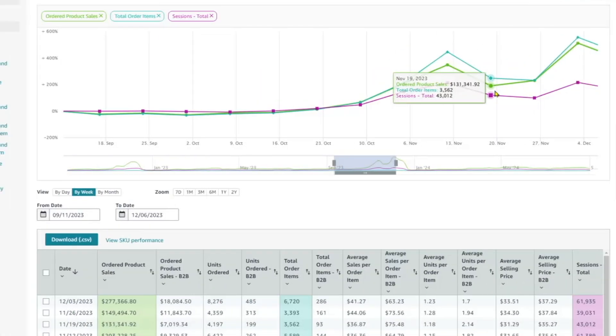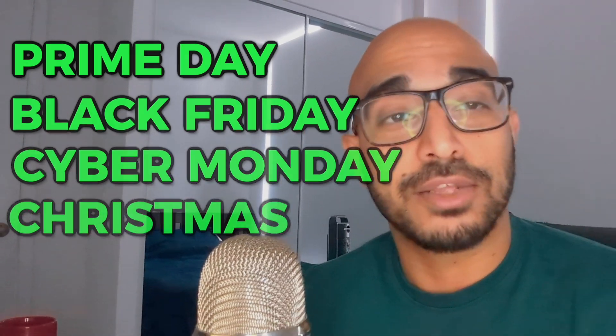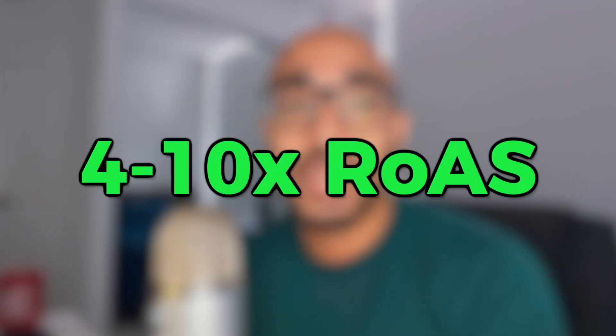Q4 is the highest consumer spending quarter of the year. This is due to Prime Day, Black Friday, Cyber Monday, and of course Christmas. Sellers can expect up to five times more sales in this quarter, and depending on your niche and product, you might even see four to ten times more on your return on ad spend.